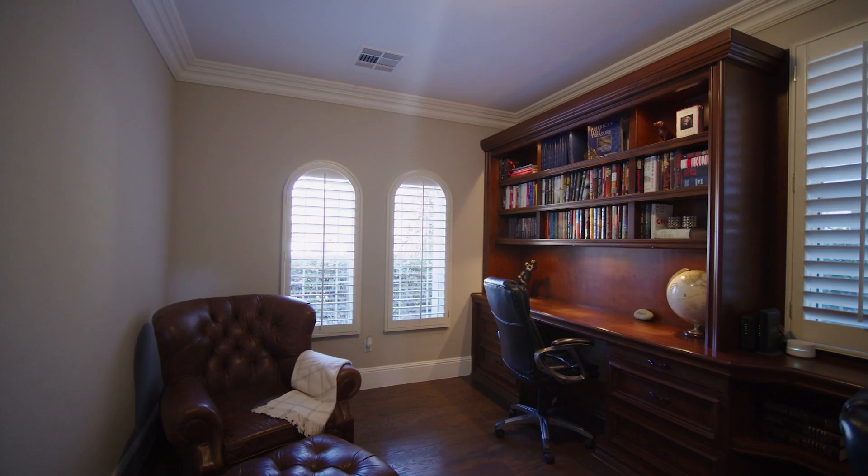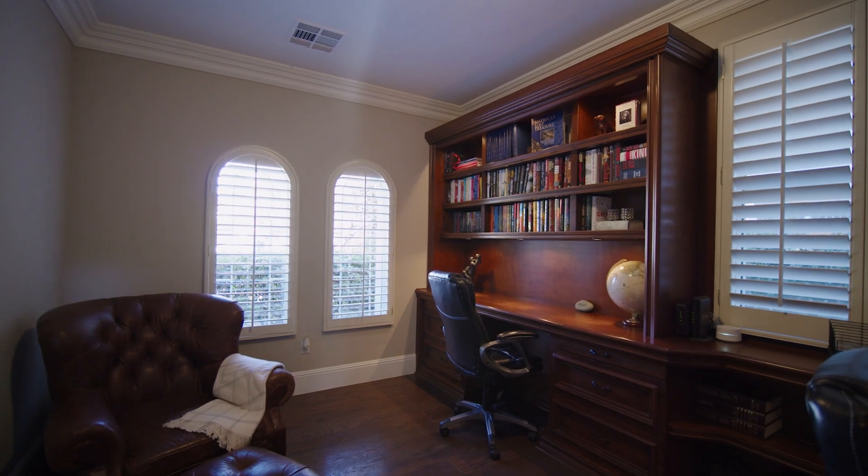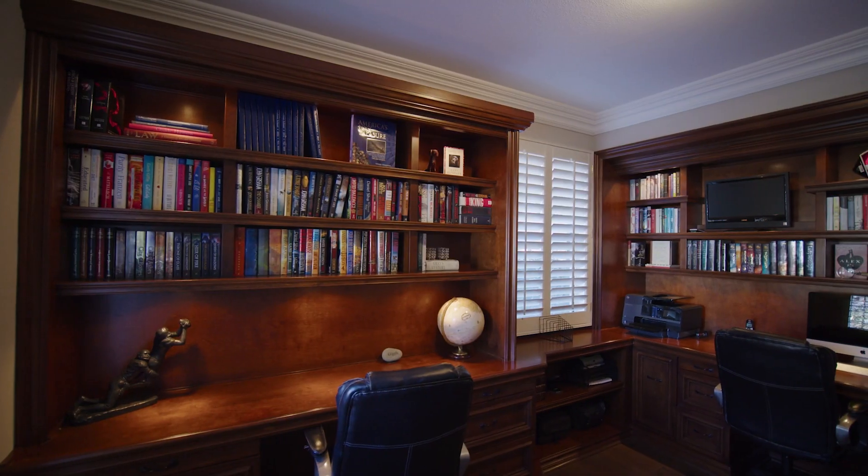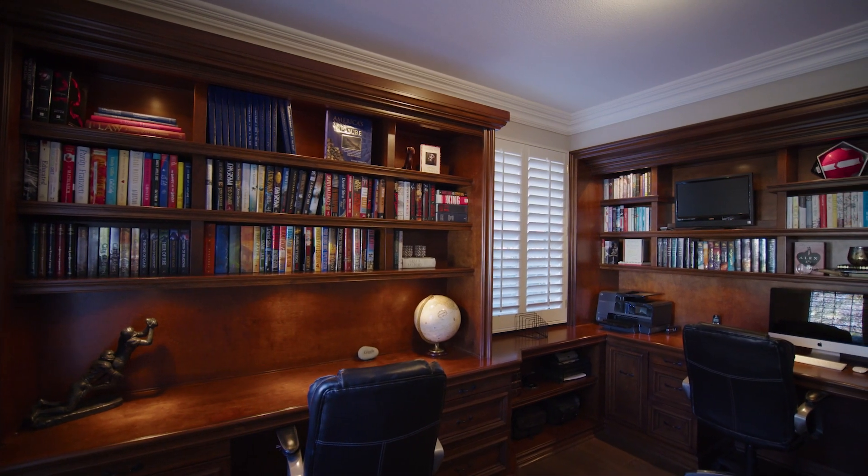The first thing I noticed when I walk into this amazing office is the built-in bookshelves throughout. I love to read — if you're an avid reader, this is a great space for you.